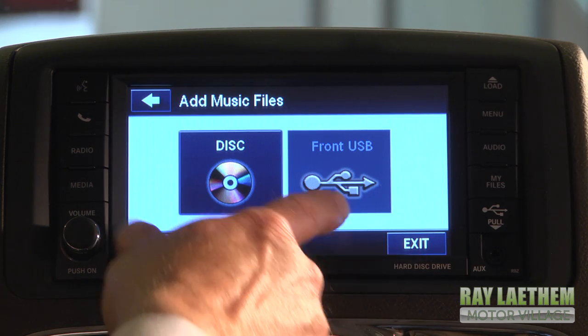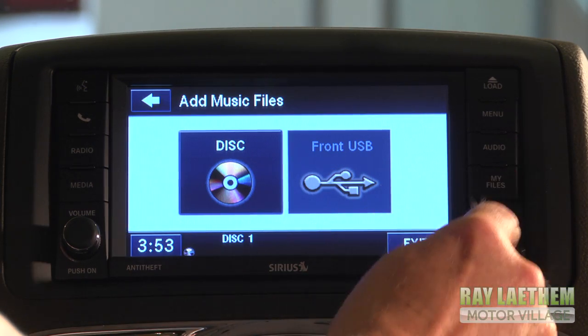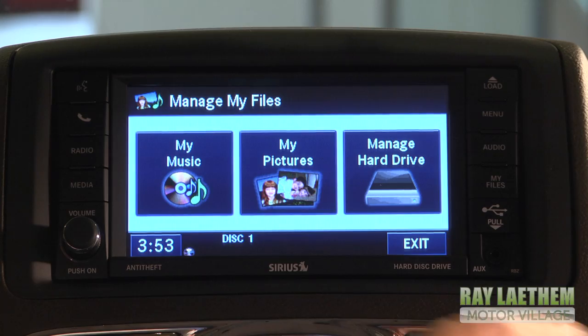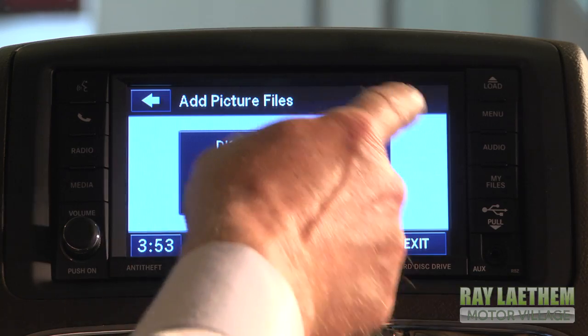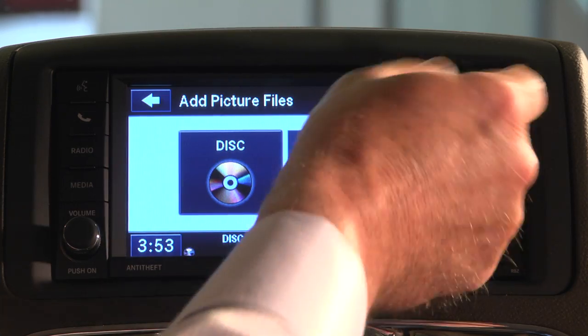The CD itself will never be laying about on the floor. You can also load music from the USB port, and not only songs, but you can load pictures as well — pictures of your favorite pet, your kids, your husband, the summer cottage — whatever you like to enjoy, from either a disk or the USB port.